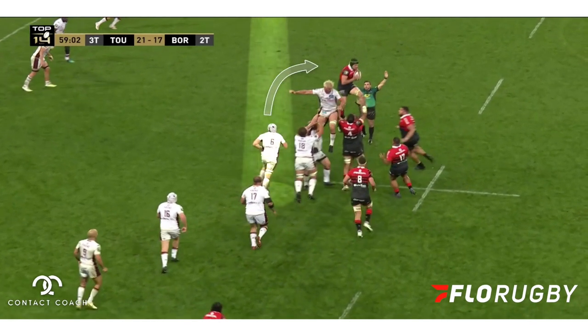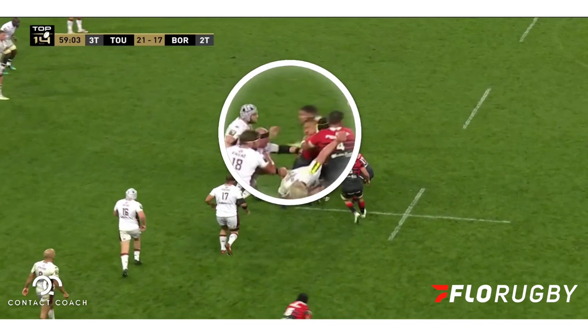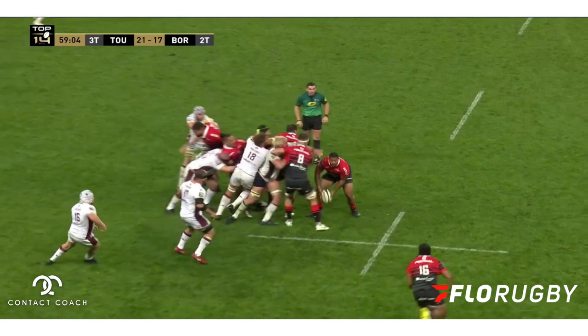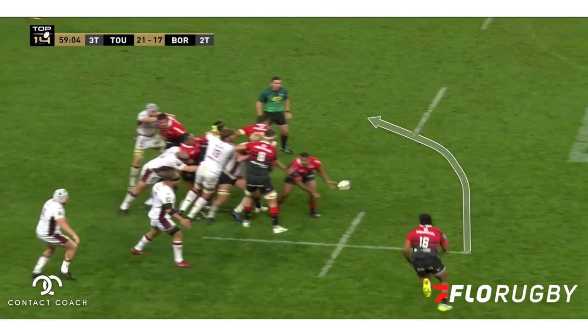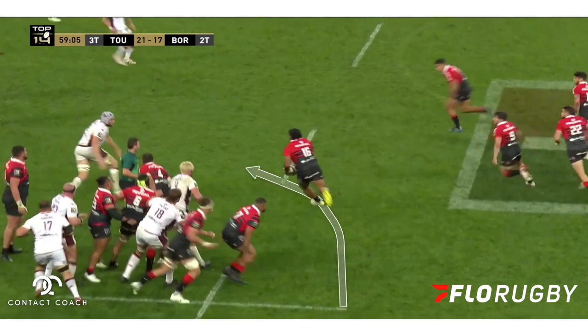There's a lot of detail going on here. You can see the Bordeaux defender is trying to get around to defend that transition zone. But just look at the actions of the Toulouse second row and how he prevents the defender from getting into that space to defend effectively.